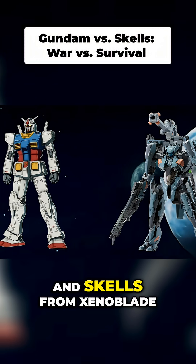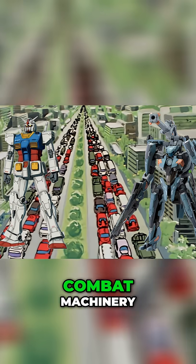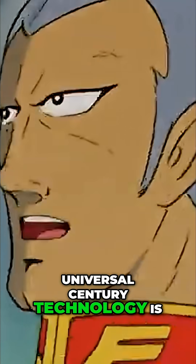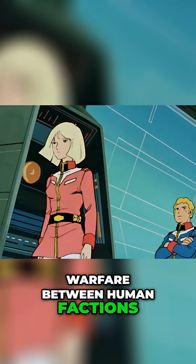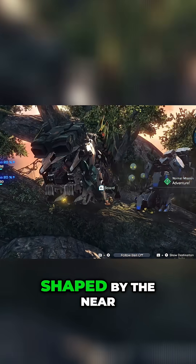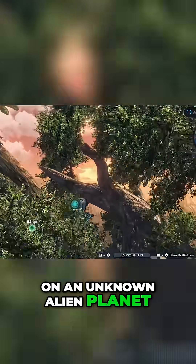Universal Century mobile suits and Skels from Xenoblade Chronicles X represent two distinct approaches to humanoid combat machinery. Universal Century technology is shaped by prolonged, large-scale warfare between human factions, while Skel technology is shaped by the near extinction of humanity and the need for survival on an unknown alien planet.